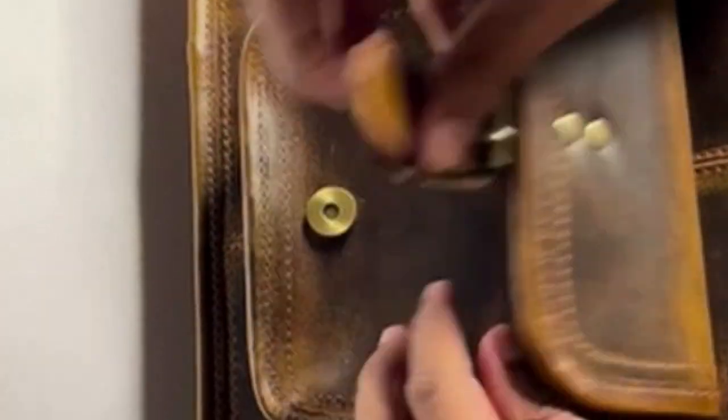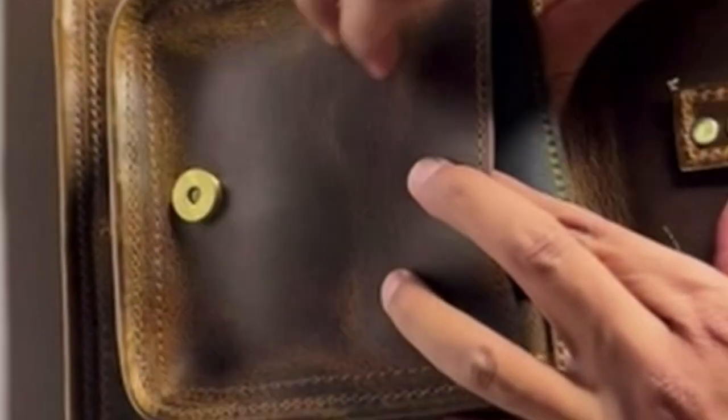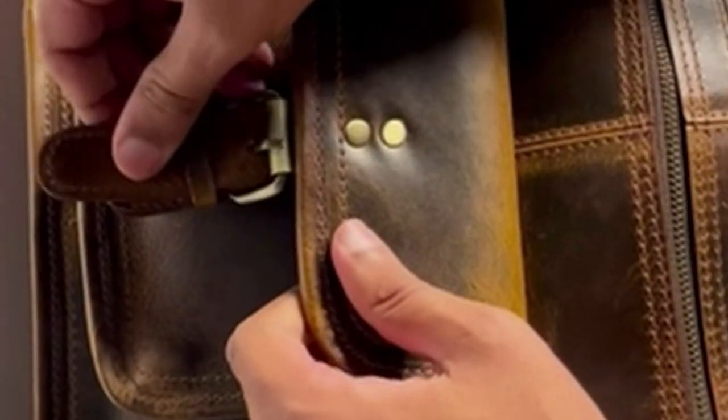If you're looking for a high-quality, durable, and stylish leather satchel, Rustic Town's offering is an excellent choice. With its timeless design, exceptional craftsmanship, and practical features, this bag is a worthwhile investment that will serve you for years to come.